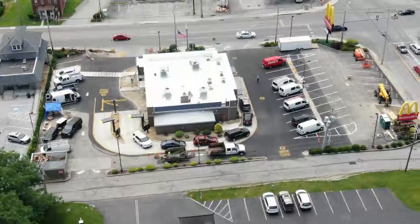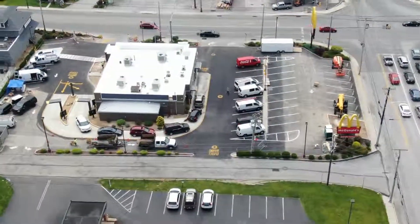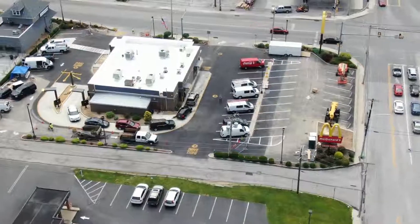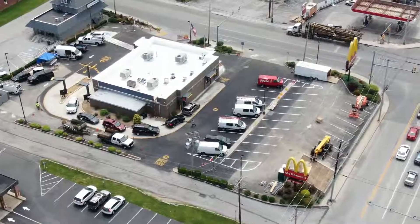Hello everyone. Here we are on a Monday the 24th of June 2019, flying around McDonald's again today — the McDonald's on Carlisle Street, that is.